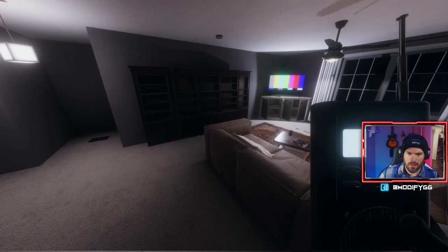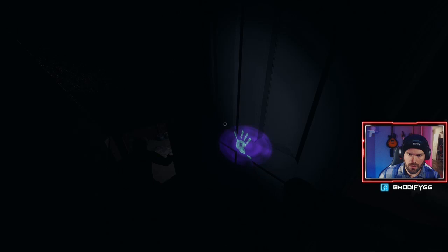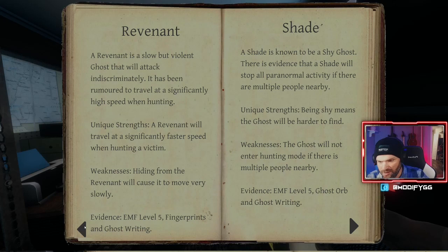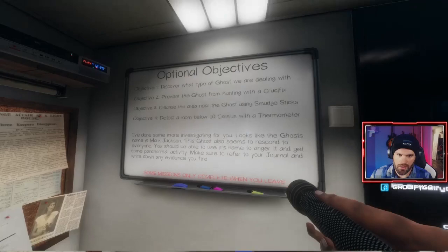EMF three — that means it's not an EMF five ghost. EMF four. Let's check near the TV — EMF four again. The basement kind of pointed to the basement earlier. Fingerprint right here on the door — handprint right on the door. 29 sanity remaining. With fingerprints confirmed and EMF up to four, the ghost type narrows down to revenant. Let's go with revenant.